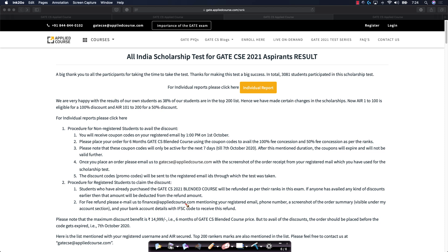One more very interesting data point: 38% of the students in the top 200 list are already course-enrolled students. We are very happy to see this data point.